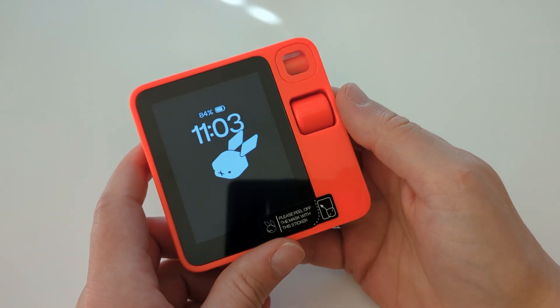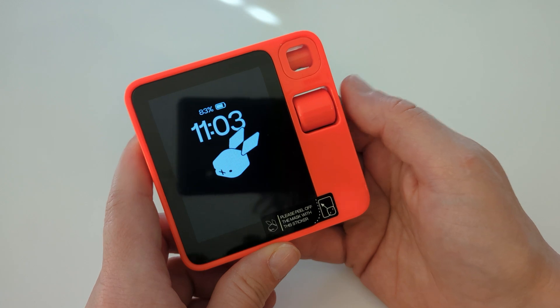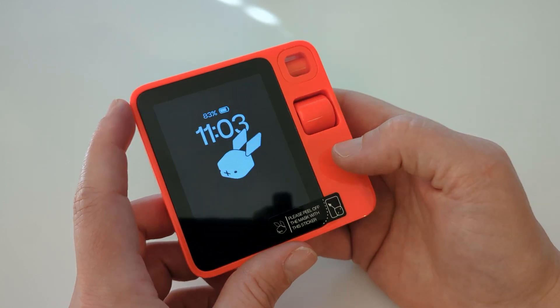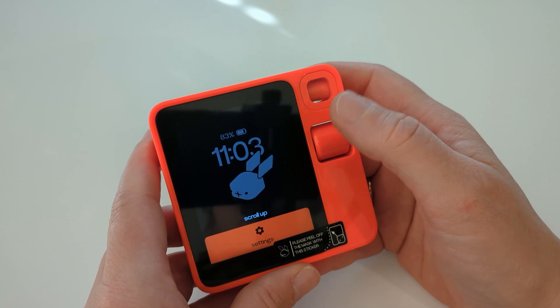Next: the r1 now starts listening as soon as you press and hold the PTT button from sleep mode, so you don't have to press twice anymore. That's actually the update from the 12th, which we'll cover now.